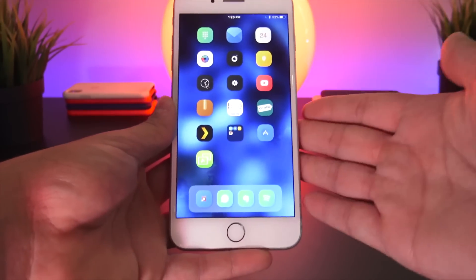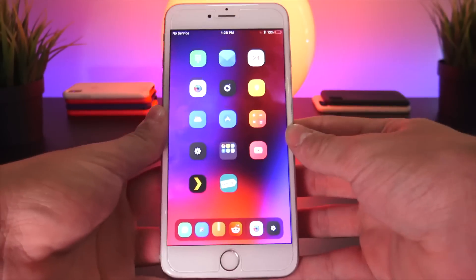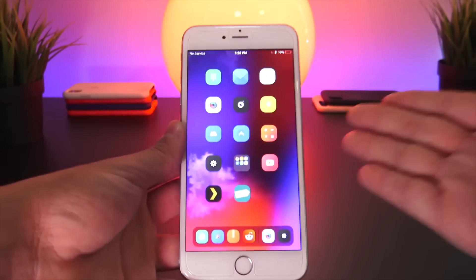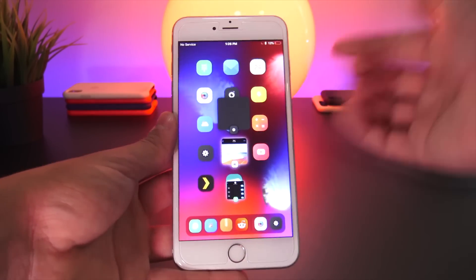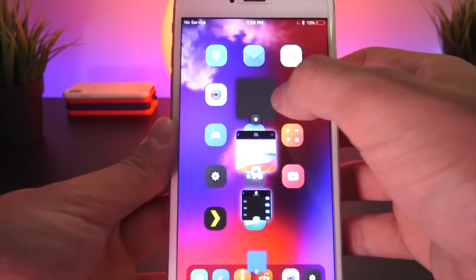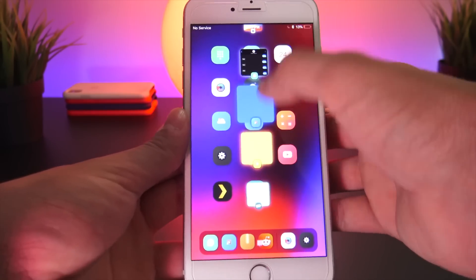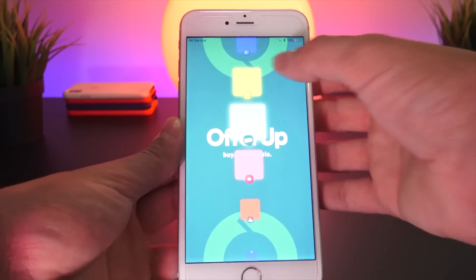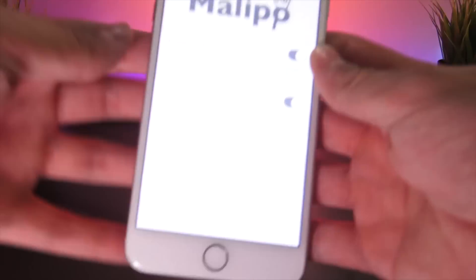Next up we have HomeSwitcher, an alternative app switcher activated via any Activator gesture. I have it set to double tapping the status bar. Directly on the home screen you get this awesome app switcher, you can quickly exit out of apps, and the app switcher stays persistently on screen even when you enter apps. To dismiss it, just perform the same Activator gesture again.